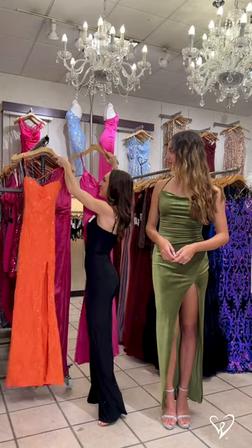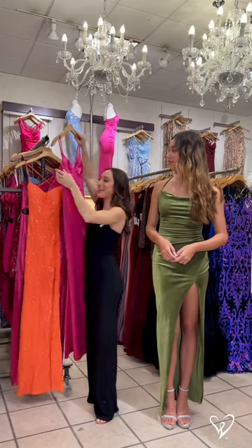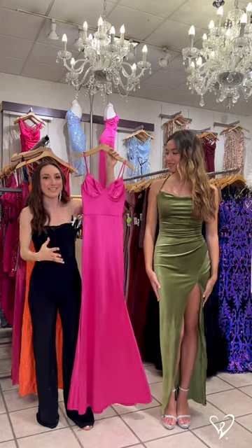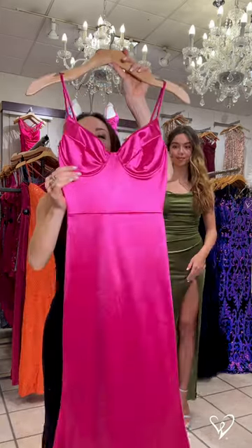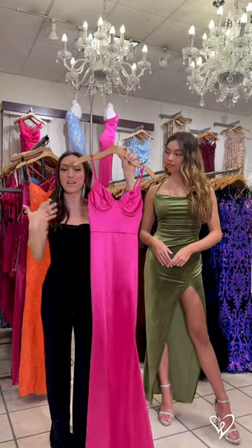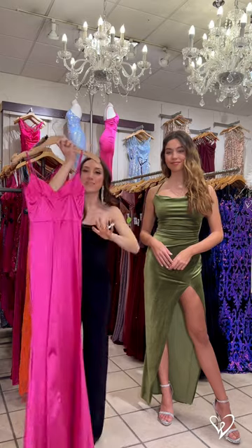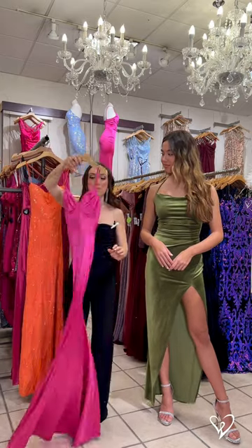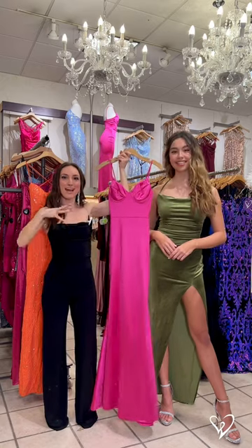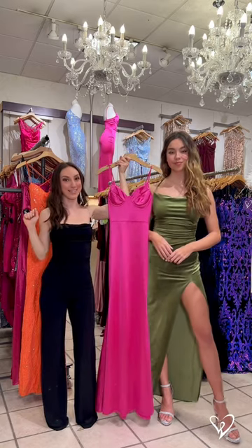But we have to talk about this dress, too, because we know you guys love pink. Check this one out — how regal is this? I love that it has this bustier-inspired top. We have a lot of different dresses with different necklines, depending on your preference. And of course, you have that pop of pink moment by wearing this. Look how cute this looks together. With all your friends wearing these electric colors, that's the way you're going to stand out at prom.